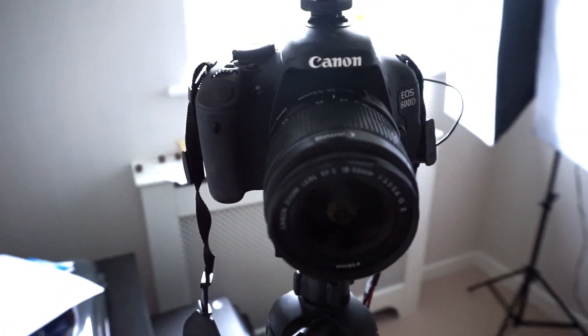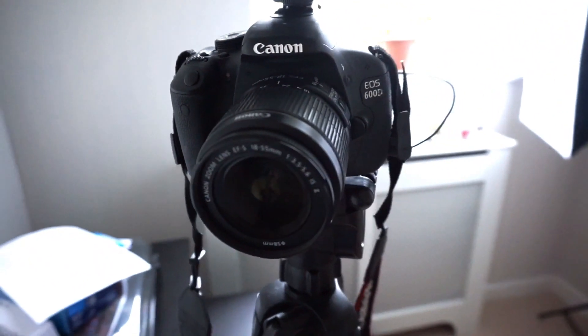The first thing I'm going to start talking about is cameras, because obviously cameras are a very huge part of making a video — they're pretty important. So I use a Canon 600D; it is a DSLR, and it is what a lot of YouTubers used to use.